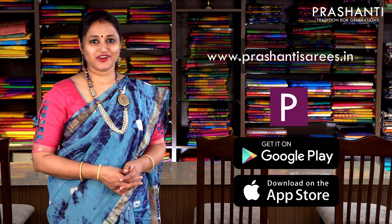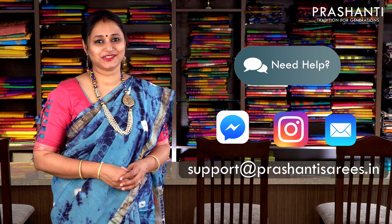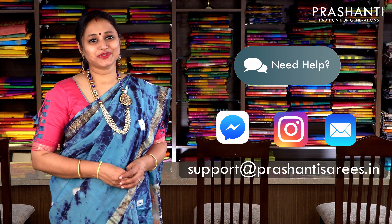We recommend you to use our website or our app to place your orders. In case you have any enquiries regarding your order status or any other requirement, you can reach out to us through the need help button available on our website. Alternatively, you can message us on Facebook, Instagram, or write us an email to support@prasanthisarees.in. Kindly avoid using WhatsApp. Help us serve you better.